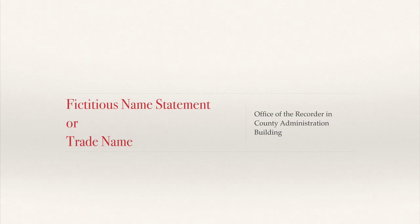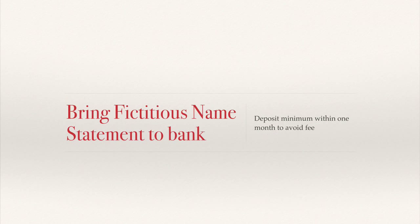You will bring that fictitious name statement to the bank along with your ID. At Chase, you don't need to have the minimum amount on hand that day — just make sure it's deposited before the end of the first 30 days. Check with the person helping you open the account to confirm the deadline. Deposit within a month of opening to avoid the minimum fee.